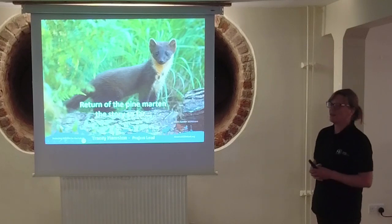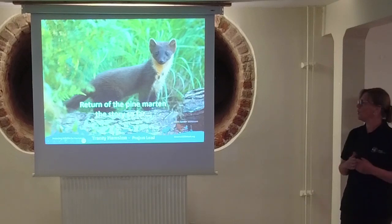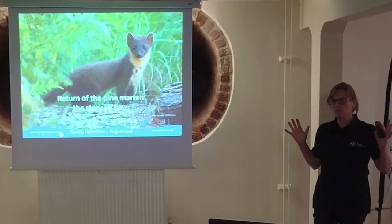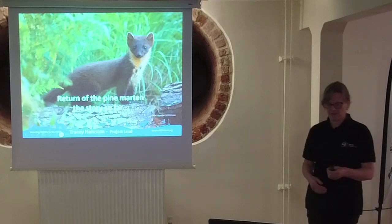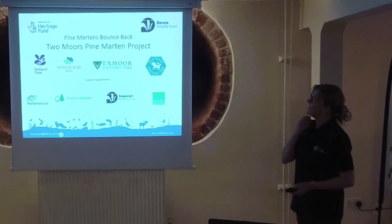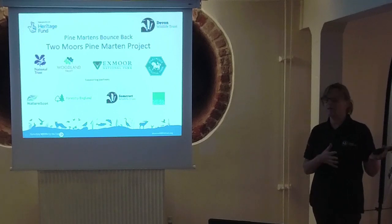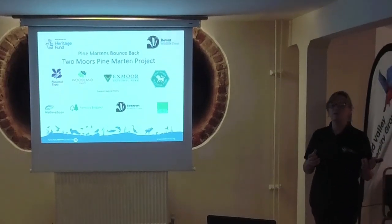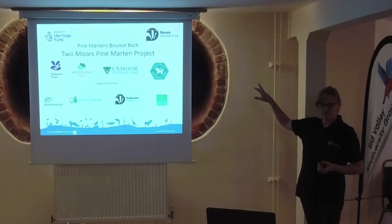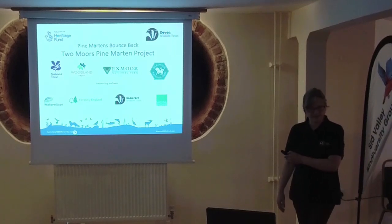As Sheila says, I'm the project lead for this project and I've been in place since the beginning of this year, so not really that long. It's a project that's been building for quite a long time before that, and we've moved into a bit more formal scheme this year. It is a partnership project in a development phase, partly funded by the National Heritage Fund and our partners. The key partners include the National Trust, which has the two national parks, along with supporting partners.